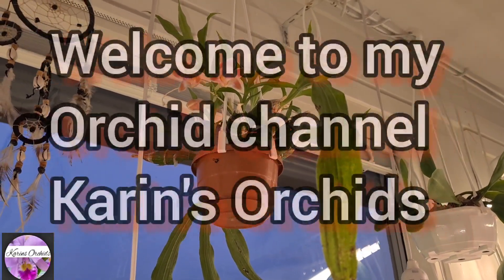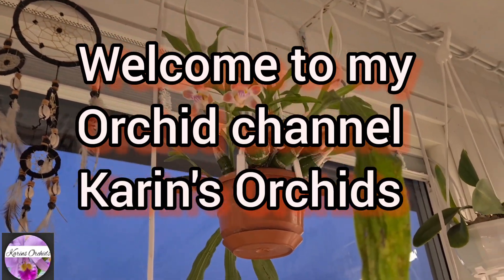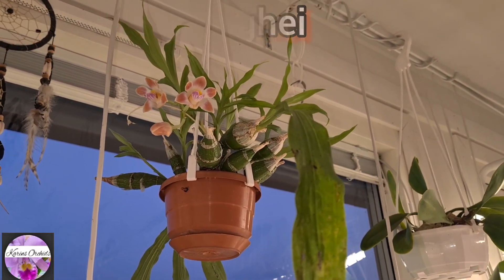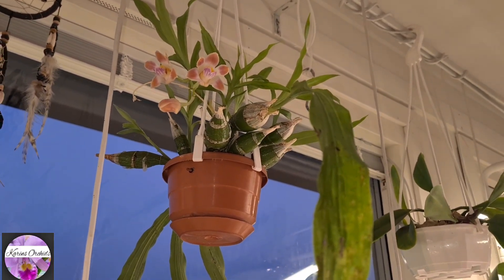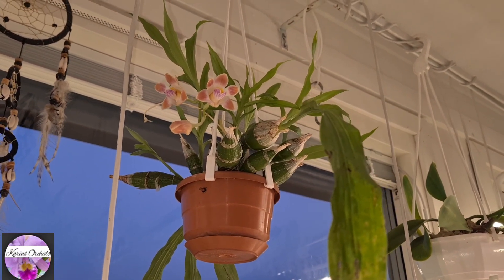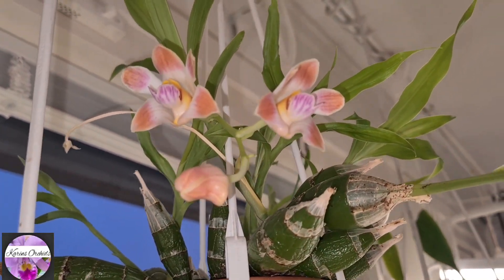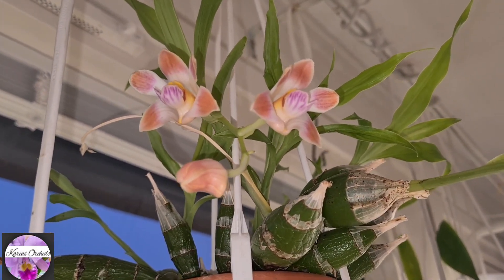Hello guys, welcome back to my channel, thanks so much for being here. Up here is the Kaiser Slimming Hay - it finished its blooming over one month ago and it's starting the whole procedure one more time, another round. Three new buds just opened up as a matter of fact, and one still waiting to be opened.